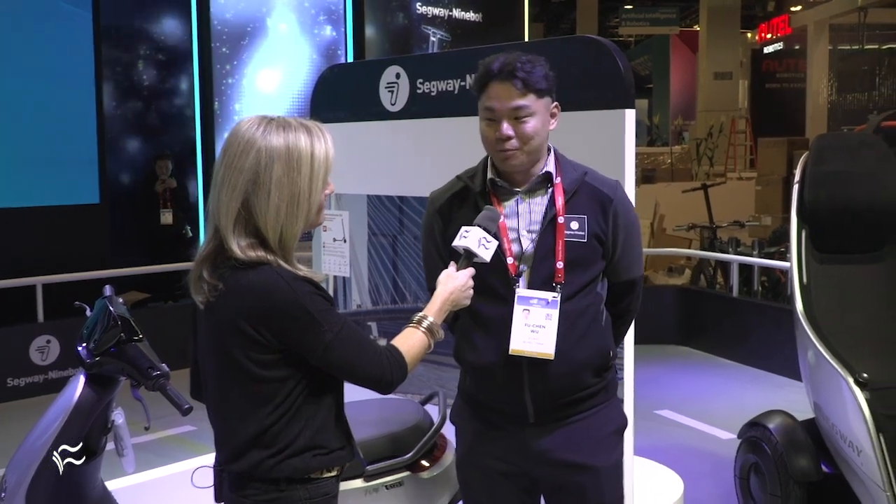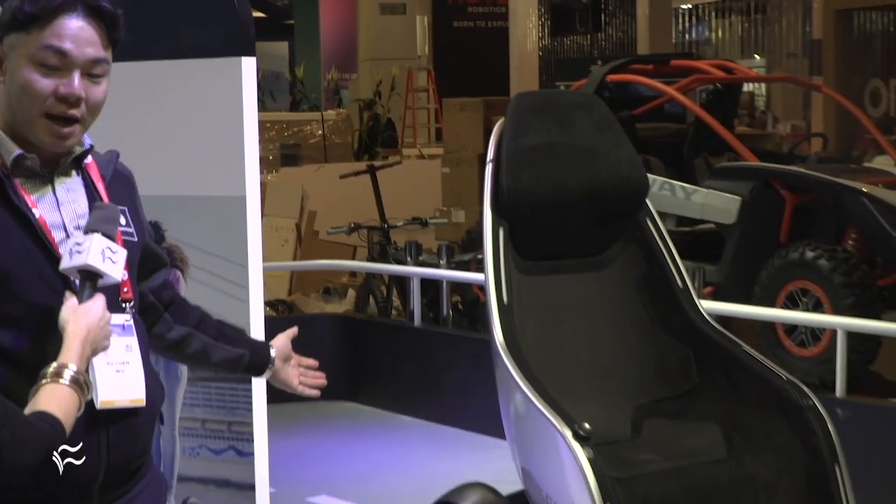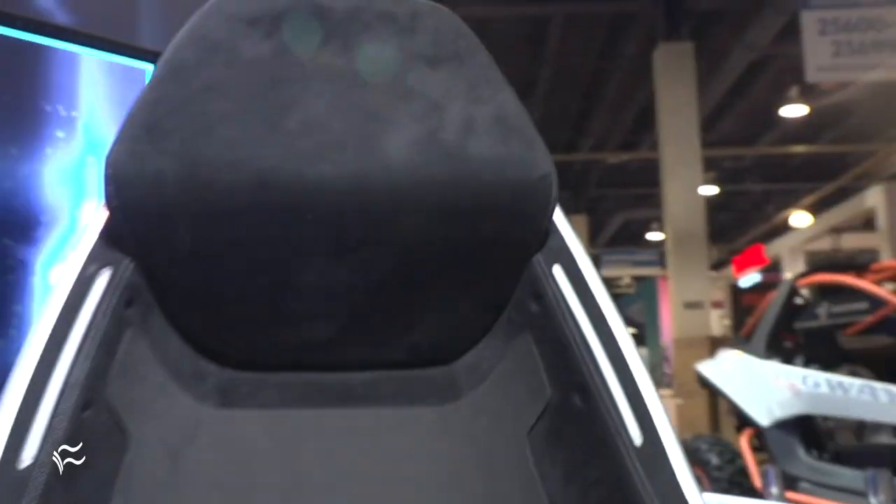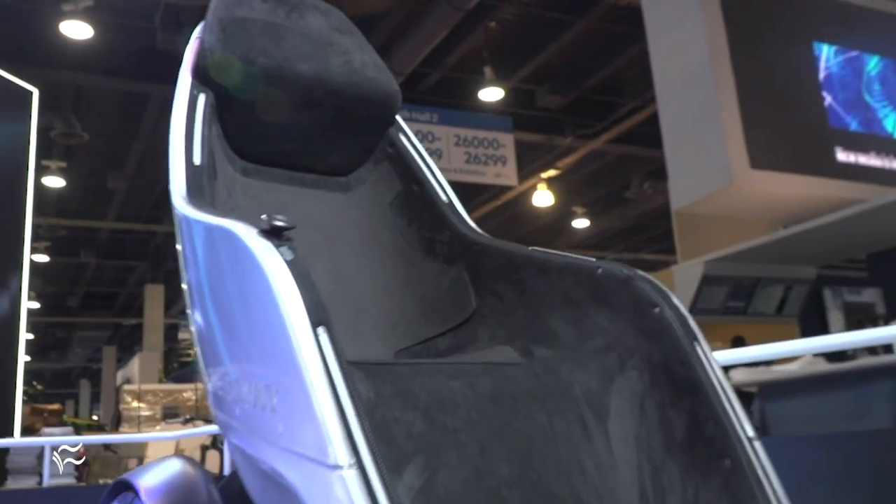So this year for Segway we are introducing multiple products. Two of them got awarded with CES Innovation Awards honoree status, and one of the most buzz-worthy products is this one over here — this is the Segway S-Pod. It's the first-class transporting pod made for everyone.